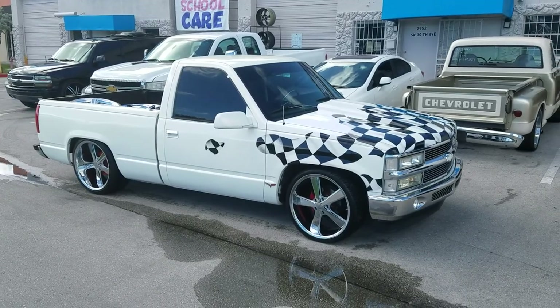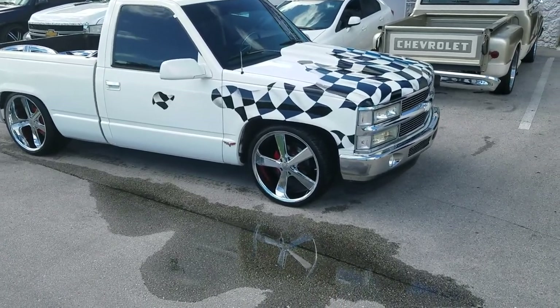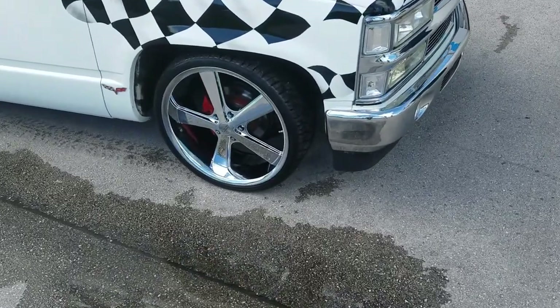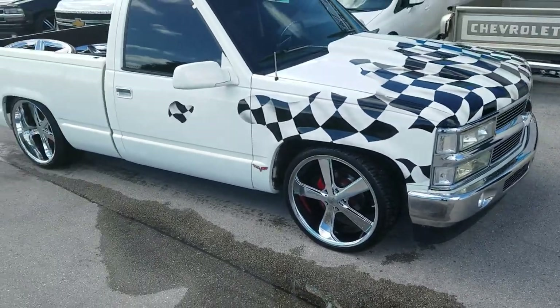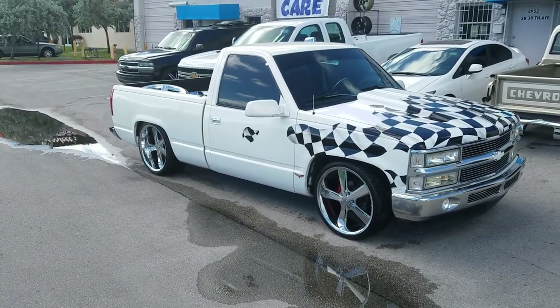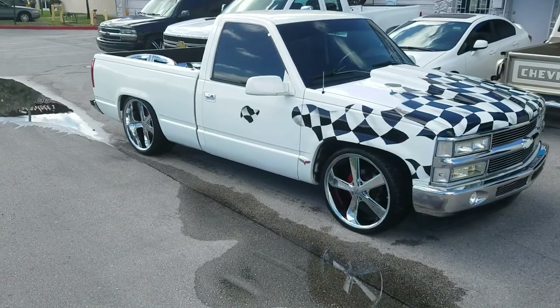Right now, we're looking at a Chevy Silverado two-door single cab. Got the Novas and Chrome 22x9 in the front with a 255-30-22, and the Novas and Chrome 22x11 with a 295-30-22 on the rear.